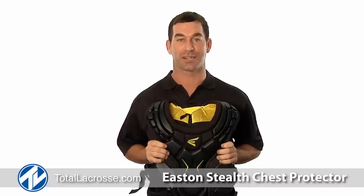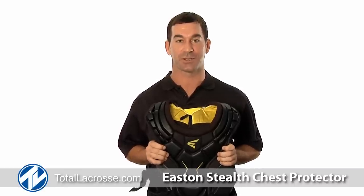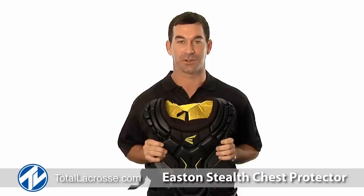To purchase your Stealth Goalie Chest Protector and to learn more about products from Easton Lacrosse, go to TotalLacrosse.com. Peace in the crease.